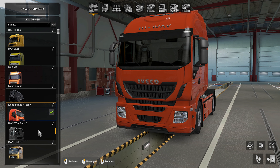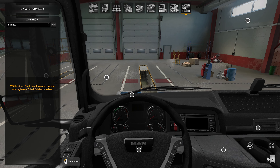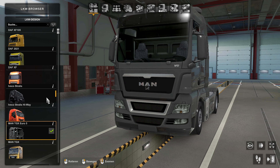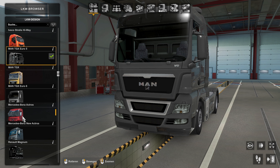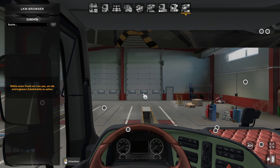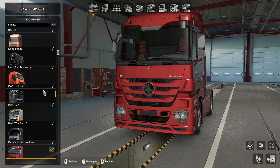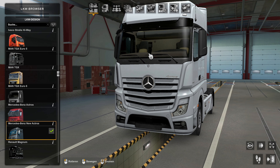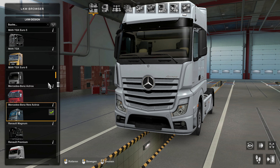The TGX Euro 5 also doesn't work - it doesn't function with the mod installed. The TGX Euro 6 does work. And the Mercedes-Benz Actros unfortunately also doesn't work. But the New Actros - Mercedes-Benz New Actros - does work. So let's continue through the list.